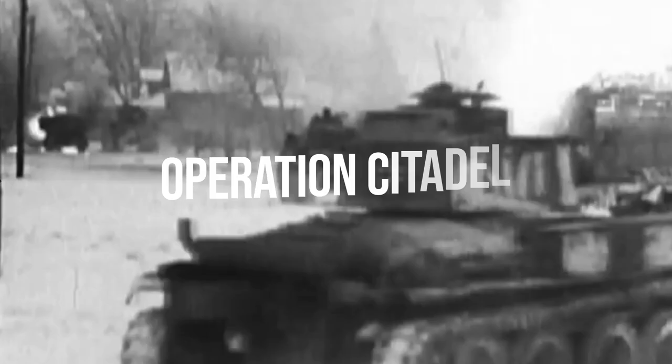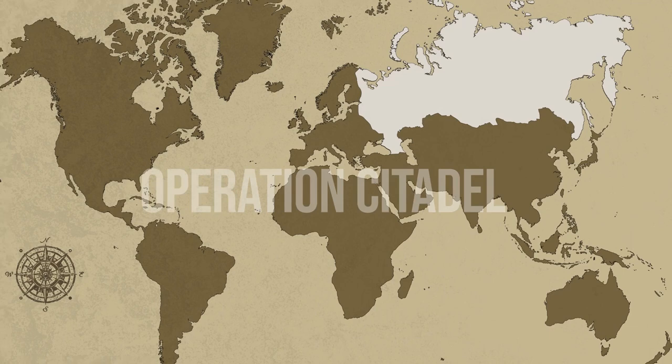It was July of 1943, and after the Battle of Stalingrad, the Germans were on their heels, retreating deeper into their held territory. In a desperate offensive, which ultimately became their last on the Eastern Front, the Third Reich launched Operation Citadel, attempting to pinch off the Russian salient at Kursk.